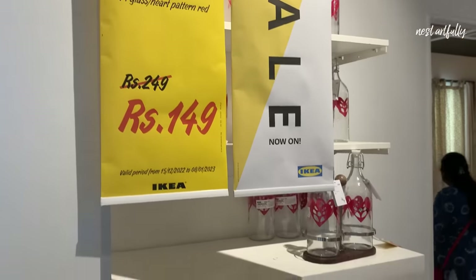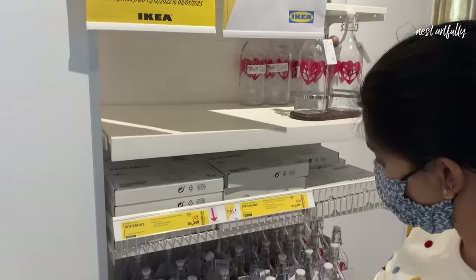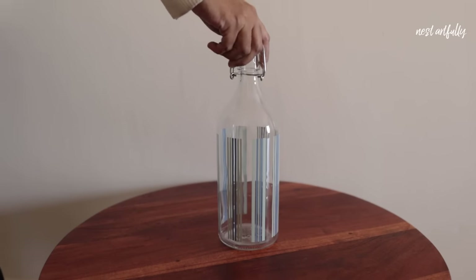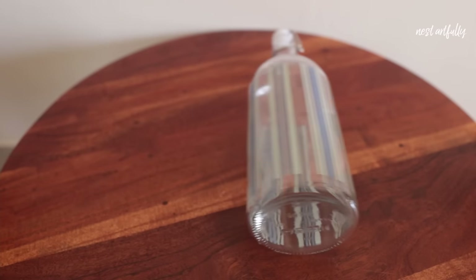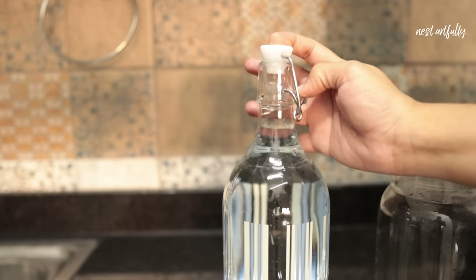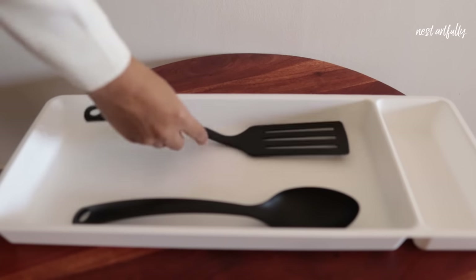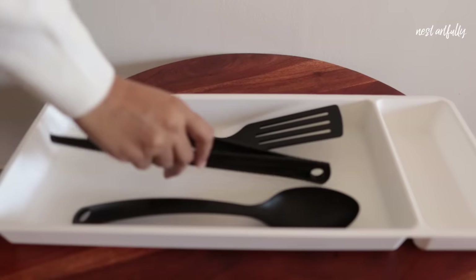I like to avoid plastic bottles for storing water and prefer metal or glass, so when I came across this glass water bottle at IKEA I decided to purchase one — it's rupees 149. There was also another design in red at just rupees 99, which is a great buy. The next product is a three-piece kitchen utensil set; I already own one of these and find them very useful, especially with non-stick cookware since they cause no damage. I can also put them in the dishwasher.